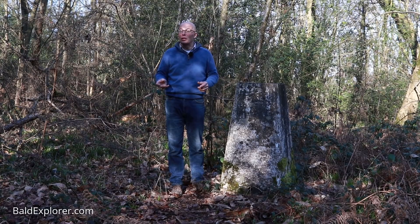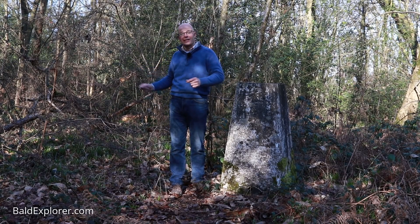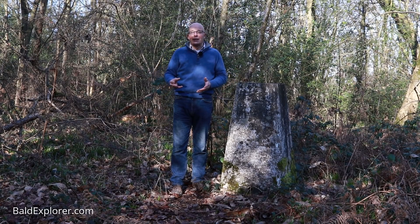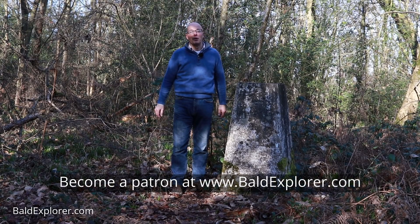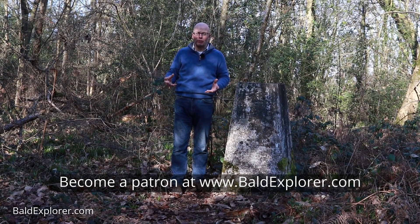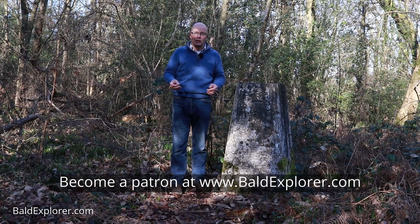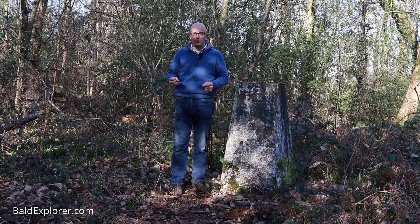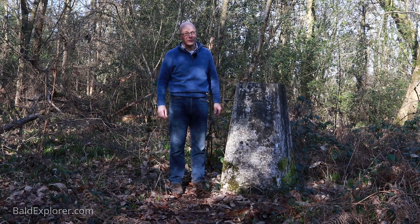I'm guessing not a lot of people know it's here — some people do obviously — and it's accessible. Don't forget to like, follow, subscribe and leave a comment, let me know what you think. You can become a patron and help me get out and about and explore more interesting places like this, so why not sign up at thebaldexplorer.com and make a donation or become a regular contributor — that would be great. Till next time, thanks so much, bye for now.